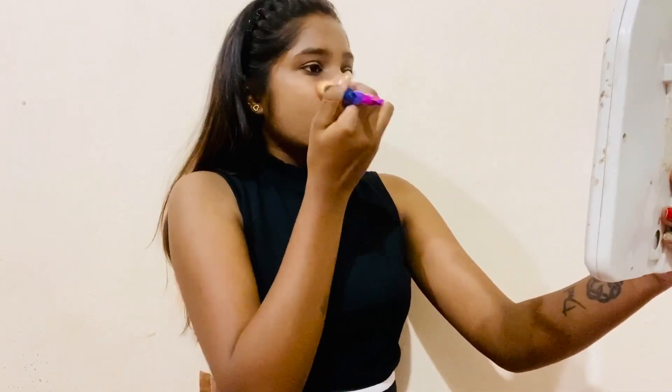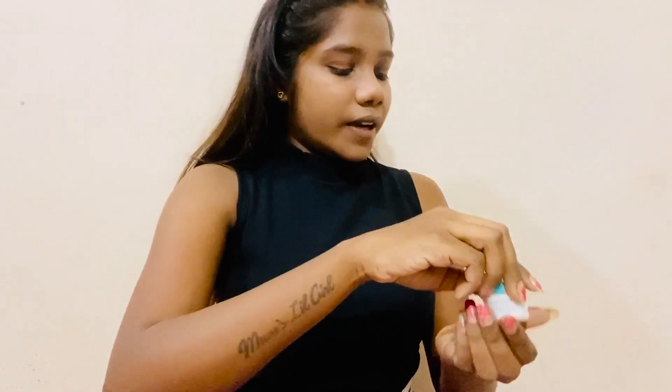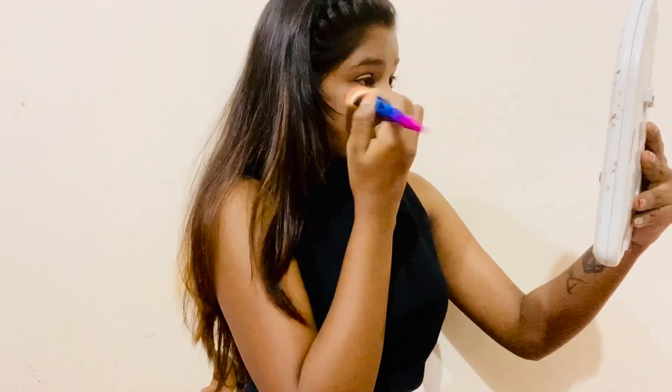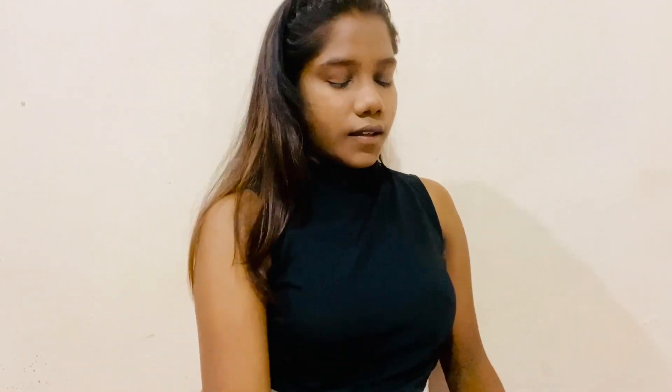I don't actually conceal myself every day, but today I'll show you how I conceal and which concealer I use. I use this concealer from Derma Color — it's a professional concealer called Creme Camouflage from the Derma Color brand. I just use my fingers and tap it on. I don't use concealer on a regular basis. I just use my foundation brush to blend it. I have some spots on my forehead, so I use concealer there too.